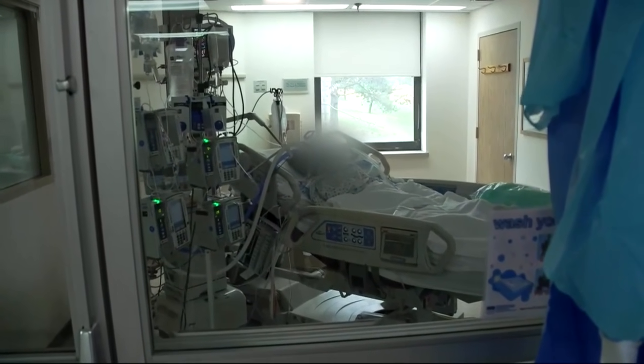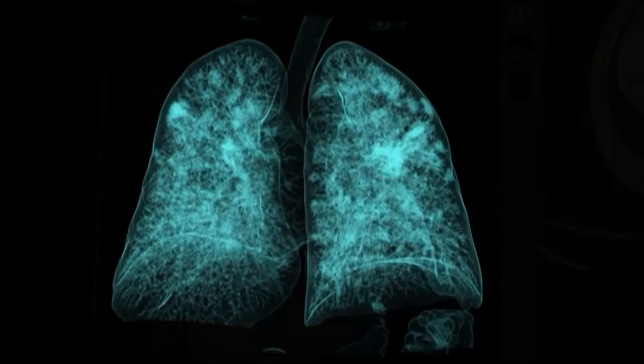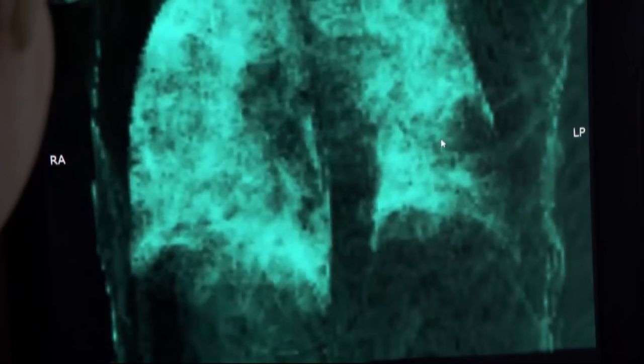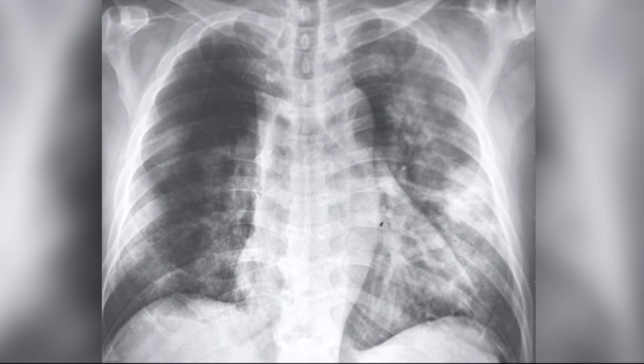COVID-19 can result in severe illness, organ failure, and death. The sickest of patients develop acute respiratory distress syndrome, a type of respiratory failure characterized by widespread inflammation in the lungs. But with this virus, the syndrome is strange.